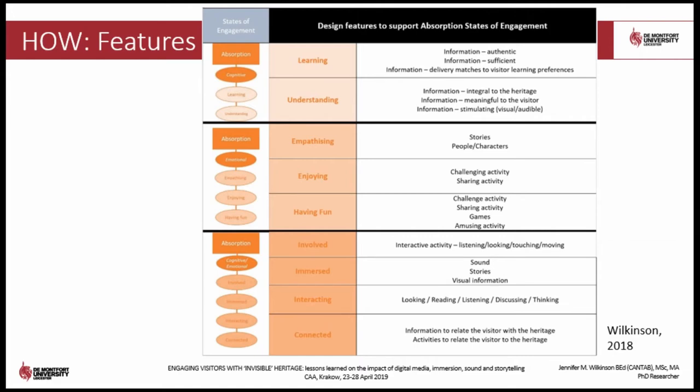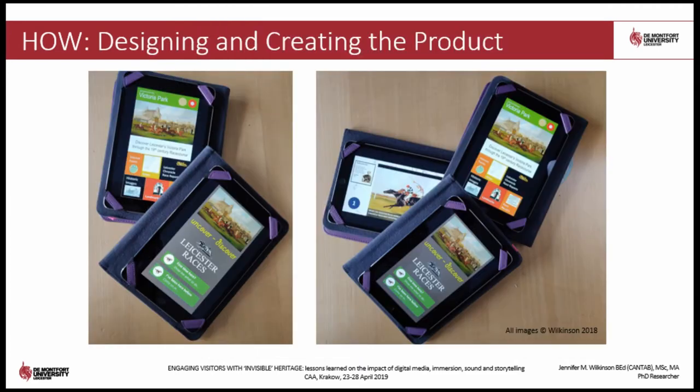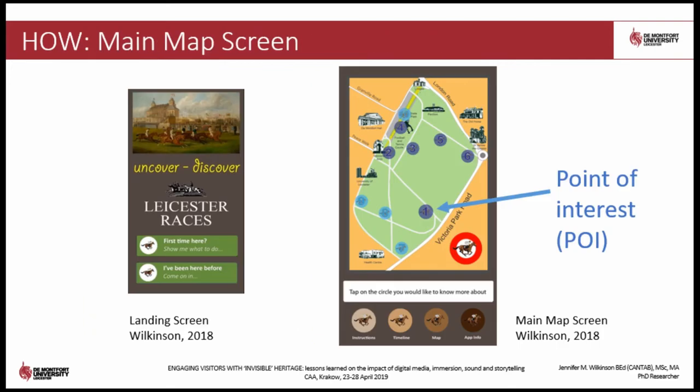The following product features were included: the use of characters and storytelling to develop empathy, and the use of images and sound for immersion. The prototype was created using a simple programming technique in Microsoft PowerPoint and hosted on iPads. Hotspots supported user interaction with the interface and simulated location-aware functionality. The main screen displays a contemporary map of the park with a number of points of interest indicated by small blue circles.